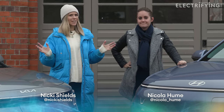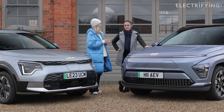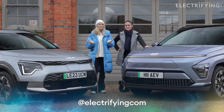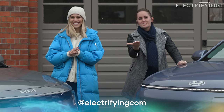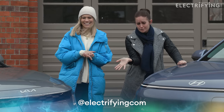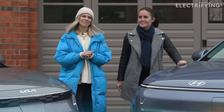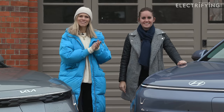We've come up with an idea — let us do the hard work and we'll make the decision for you. Make sure you subscribe to the Electrifying YouTube channel, and if you've got anything to say, pop it in the comments section below and check out the website.